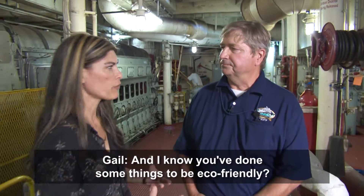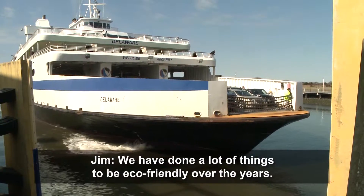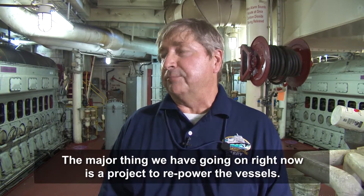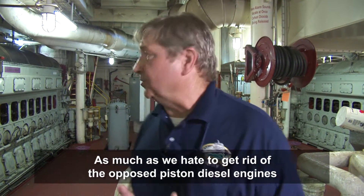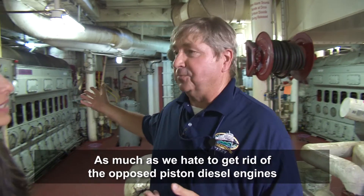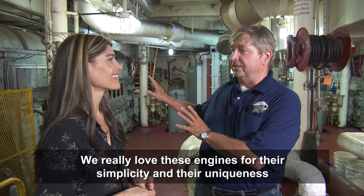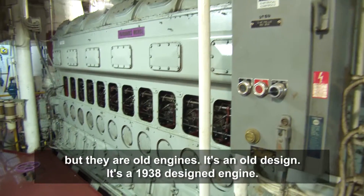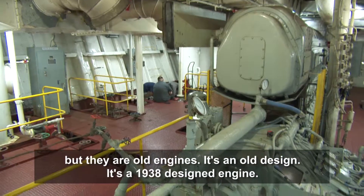And I know you've done some things to be eco-friendly. Oh, we've done a lot of things to be eco-friendly over the years. The major thing we have going on right now is a project to repower the vessels. As much as we hate to get rid of the old Fairbanks Morse opposed piston diesel engines — we really love these engines for their simplicity and their uniqueness — but they are old engines. It's an old design, a 1938 design engine.